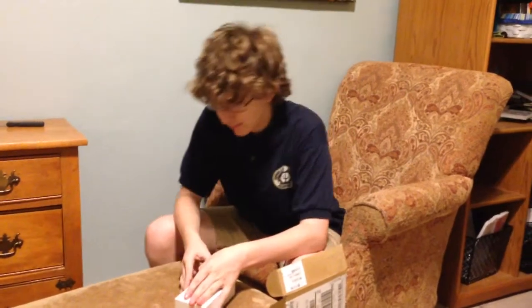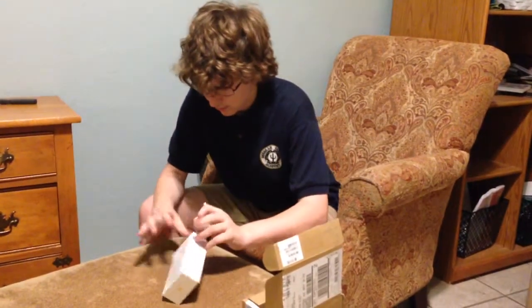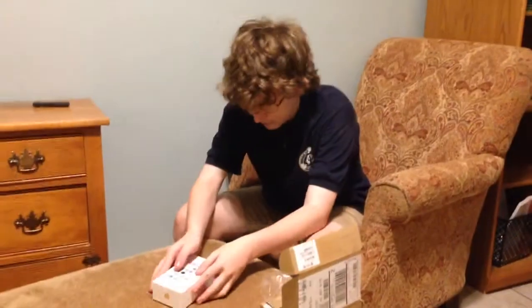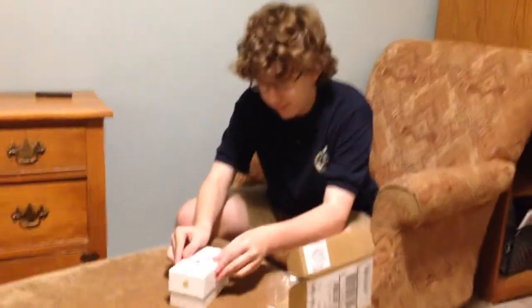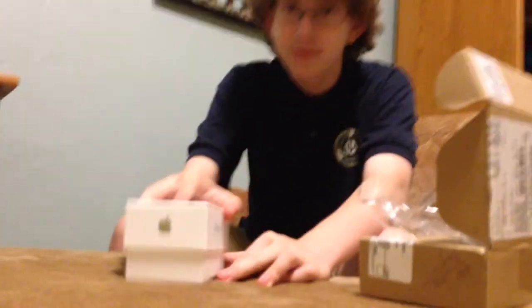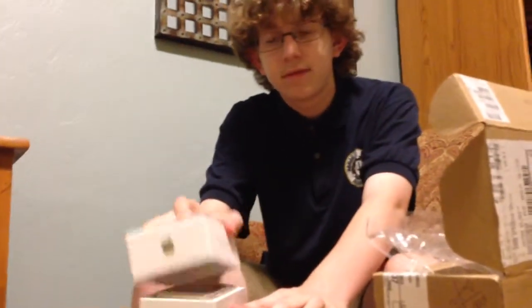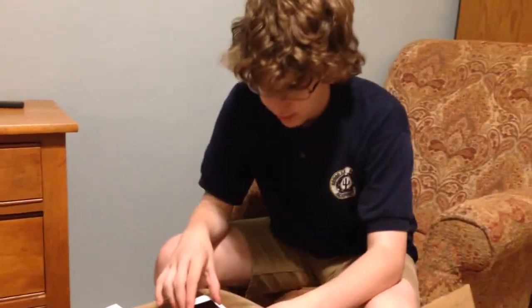You can use a knife if you need to. I think we got it. How does it look? iPhone 5S. What color is it? It's white. And here we go.